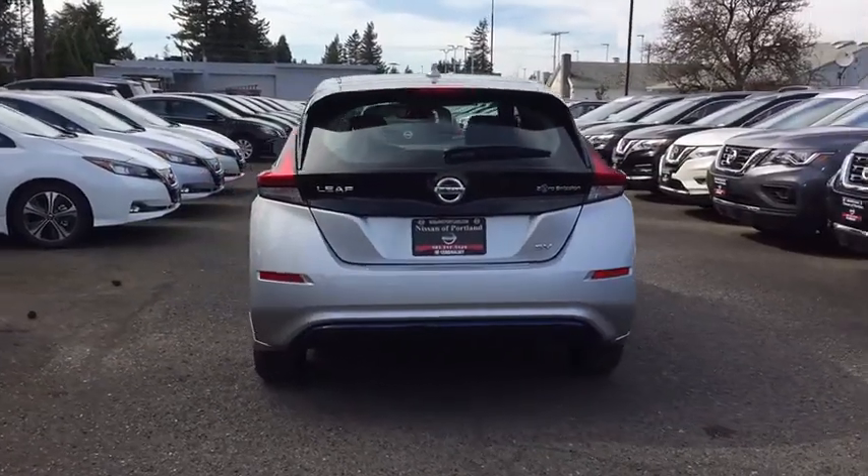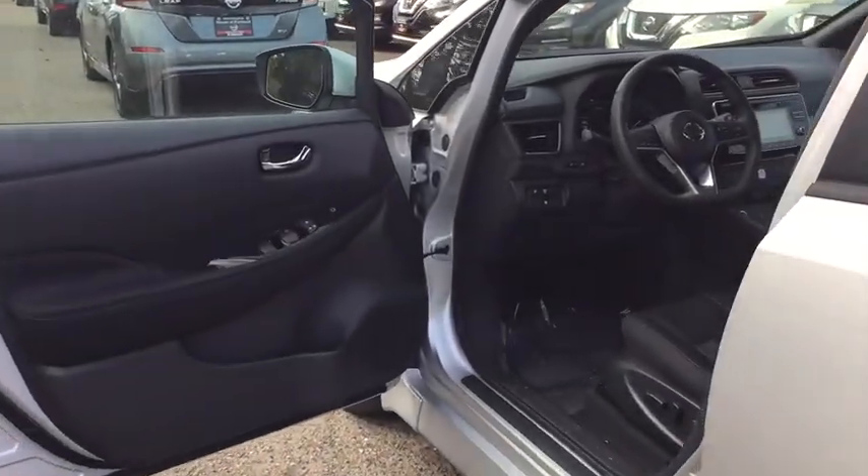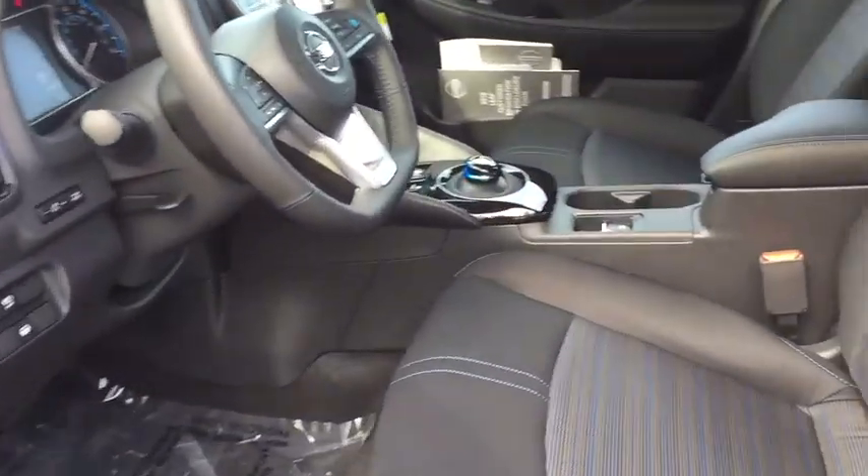Steering wheel audio controls, remote engine start, leather wrapped steering wheel, Bluetooth, adjustable steering wheel, power steering, aluminum wheels.